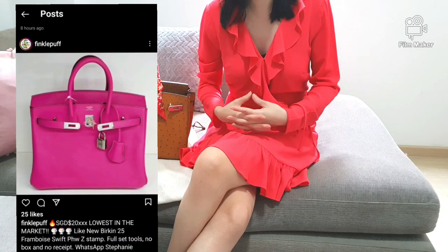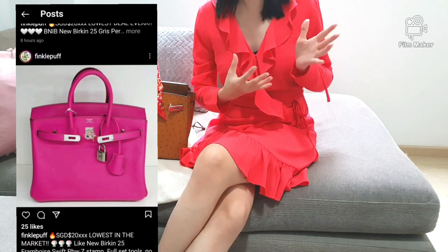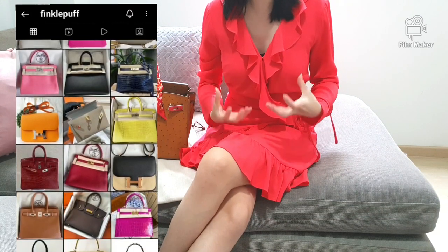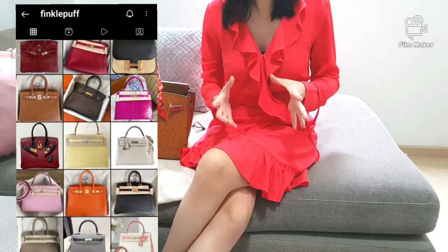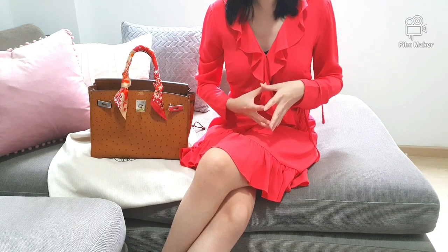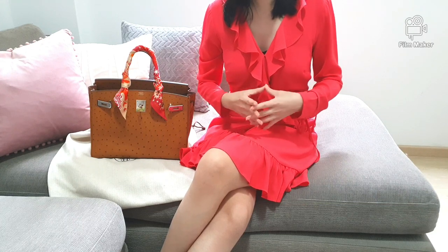The bags available for sale are listed on Finko Puff's Instagram, where the bulk of the information about the bag is stated. However, you are encouraged to ask more questions on WhatsApp chat, where the owner's staff will send you more pictures. You can also ask about receipts, boxes, whether it comes as a full set, and the condition. It seems like most of the inventory is not physically with her, but she holds the bulk of the information.